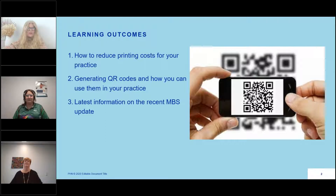The learning outcomes for today are: how to reduce printing costs for your practice, generating QR codes and how you can use them in your practice, and the latest information on recent MBS updates. Thank you everyone for being with us today, especially with all the lockdowns on the Central Coast and through the region. We appreciate your time and hope you're all going okay.